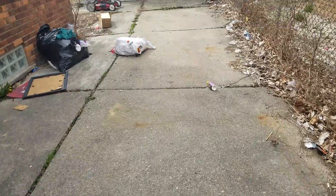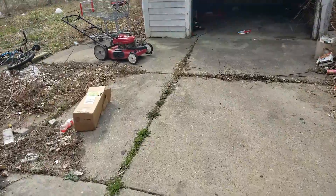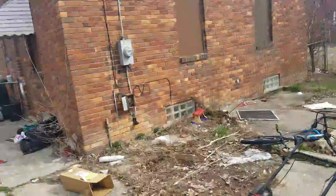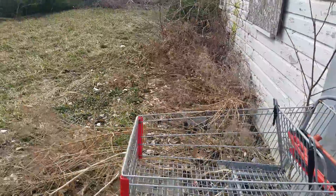We need a gate, paint the garage. We're going to have to paint the garage, trash in the garage, power's off in the house. Backyard is going to need a really good cleanup.